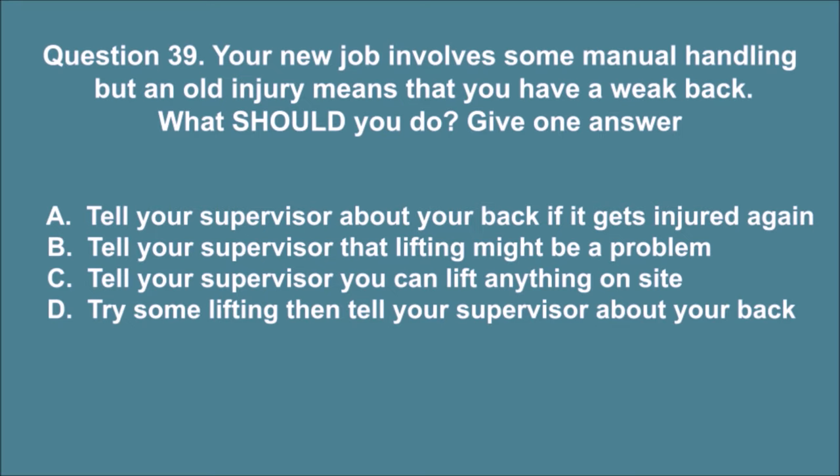Question 39. Your new job involves some manual handling but an old injury means that you have a weak back. What should you do? Give one answer. A. Tell your supervisor about your back if it gets injured again. B. Tell your supervisor that lifting might be a problem. C. Tell your supervisor you can lift anything on site. D. Try some lifting then tell your supervisor about your back. The correct answer is B.